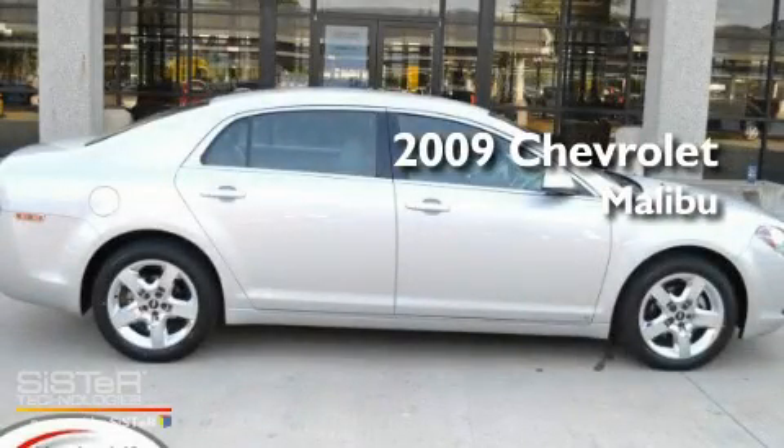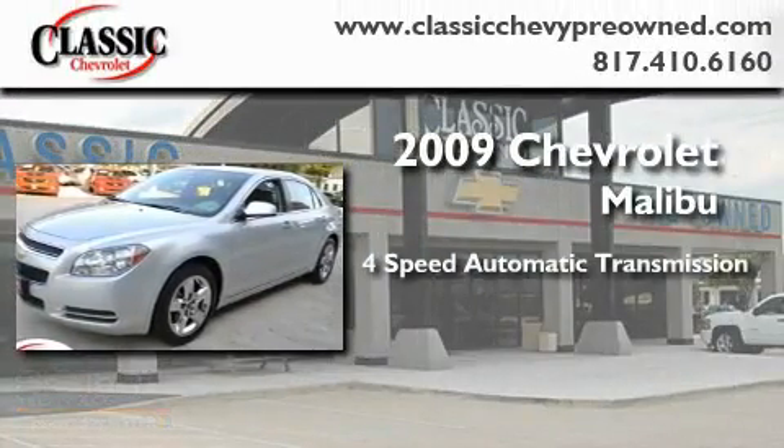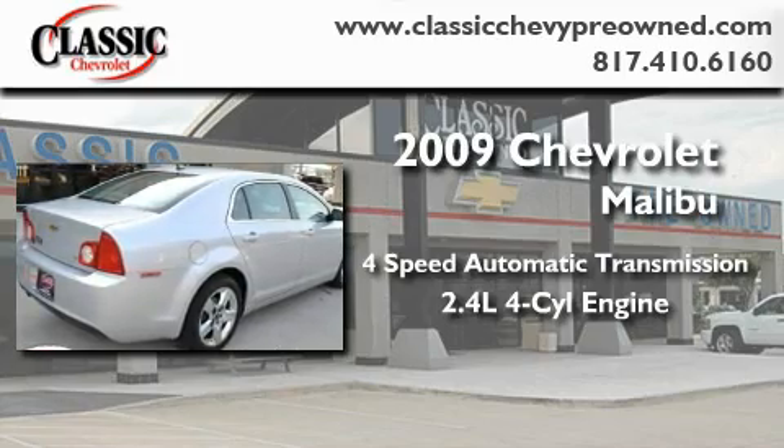This is a certified pre-owned 2009 Chevrolet Malibu. This car has a four-speed automatic transmission and an inline four-cylinder engine.